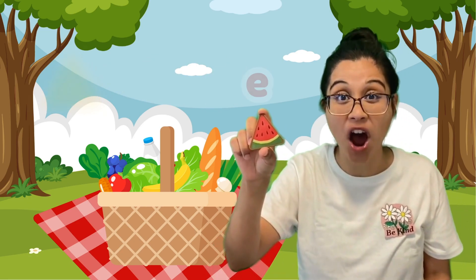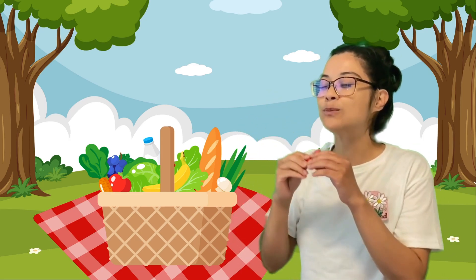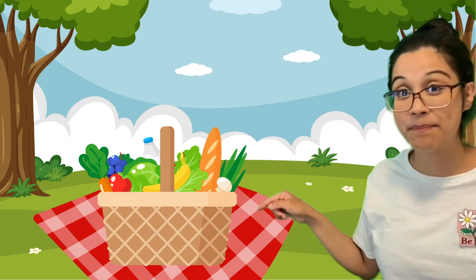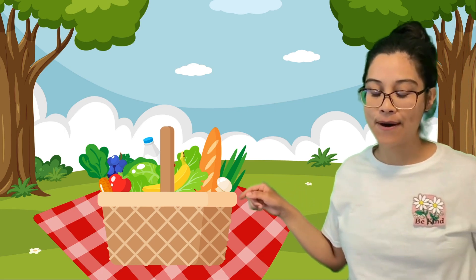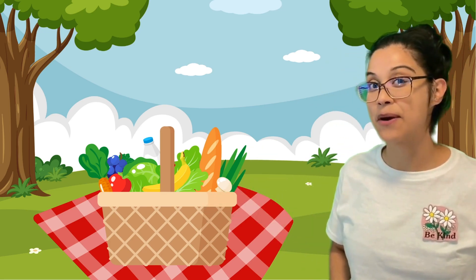It's a triangle! Did you guess a triangle? Tri means three, so it's a triangle! Can you pretend to eat the watermelon with me? Mmm, delicious! But I think there's something else in our basket. Shall we see what the next thing to eat is? Of course! Let's count to three and put our hand inside, shall we?